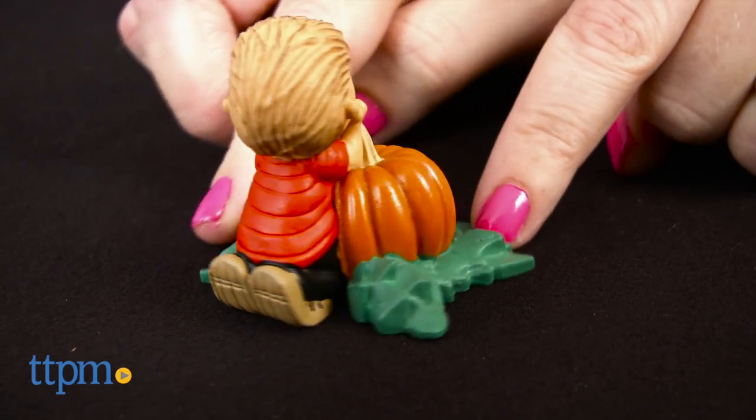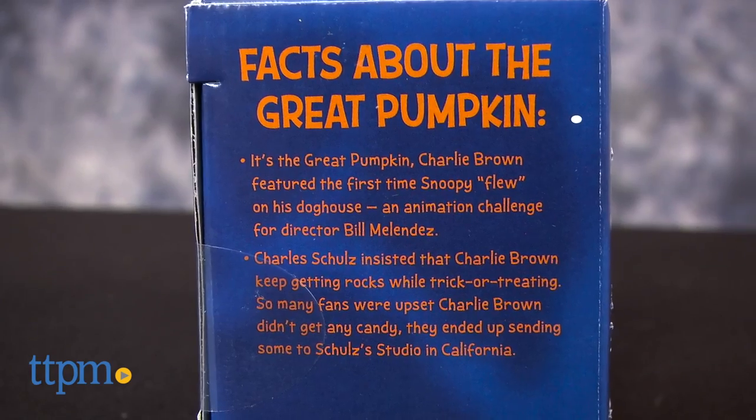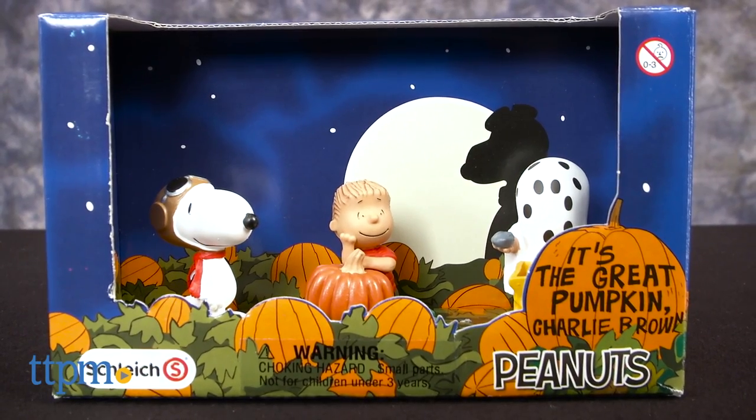These figures would be a fun gift to give a Peanuts fan around Halloween. Young fans ages three and up will enjoy playing out scenes from the movie with these figures or imagining all new scenes. If you're a fan and collector, the packaging of this figure set lends itself well to display.